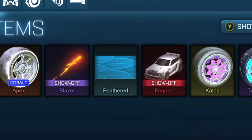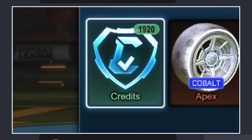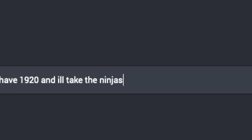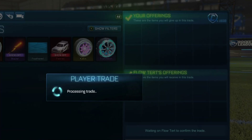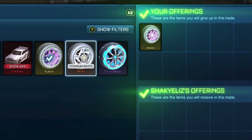While I was trying to sell the items in my inventory, I constantly kept getting offers for Titanium White Ninjas. Since I didn't have 2,500 credits, I told everyone I had 1,920 and would take the Titanium White Ninjas for that price. Most people said no, but I finally did get the Titanium White Ninjas for that 1,920 value — underpaying by around 1,000 credits.